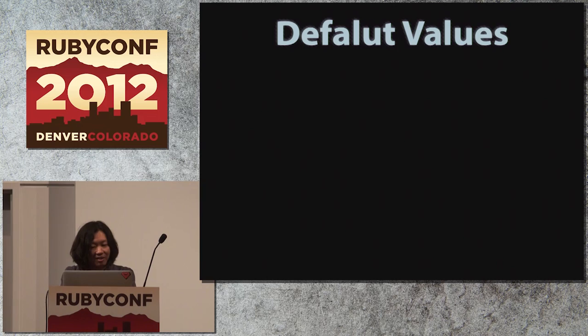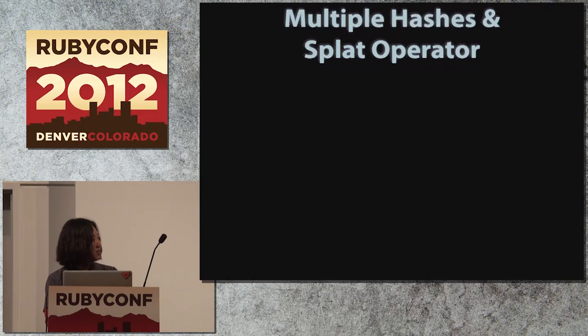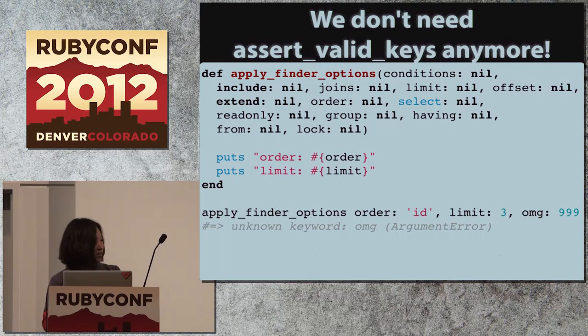So with Ruby 2.0 keyword arguments, it reads default values natively. It can also handle multiple hashes and splat operators. And it includes assert_valid_keys behavior by default. We need none of those workarounds. The Ruby 2.0 keyword argument just does it.